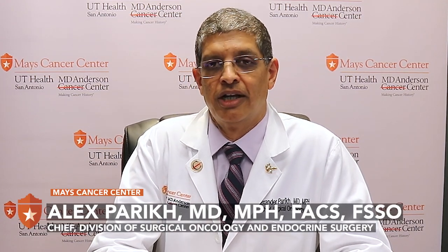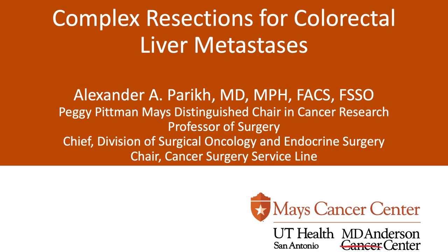Hi, my name is Alex Parikh. I am the Chief of the Division of Surgical Oncology and Endocrine Surgery and Professor of Surgery here at UTHealth MD Anderson Mays Cancer Center. My expertise is in the treatment of liver and pancreas cancers, and thank you for joining us today.